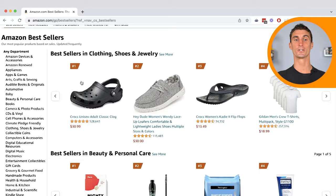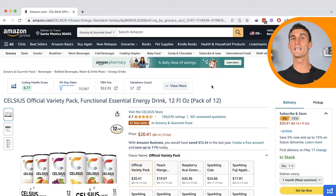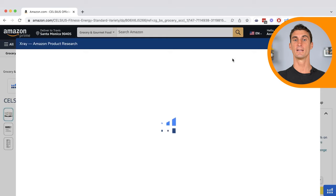Click on whichever category you're interested in. For instance, Grocery and Gourmet is a great category to create a product for. We can see here that the number one product is Celsius energy drink. When we click on it, we can actually find out exactly how much this product is making every single month. All you have to do is get this free Google Chrome extension, click on it, click X-ray, and it'll show you exactly in revenue how much this product is doing.